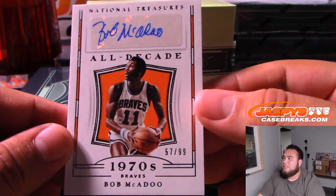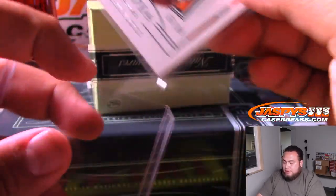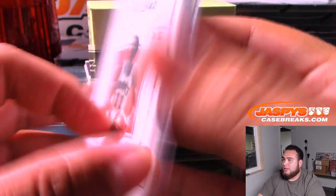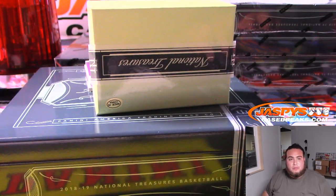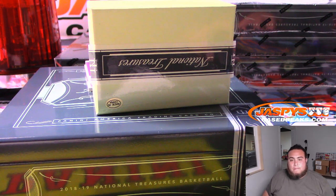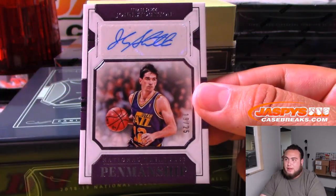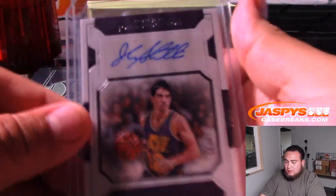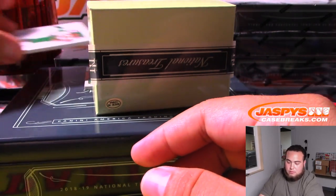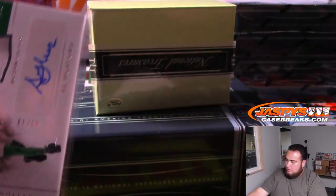Next one for the Buffalo Braves — 57 of 99, Bob McAdoo, All Decades Autographs. If I remember correctly, the Buffalo Braves became the San Diego Clippers, then the Los Angeles Clippers — I'll double check that, but I'm sure that's going to be Clippers. Yes, Clippers. Next one — John Stockton, 19 of 25 for the Utah Jazz. Ken with that one. And we got an Al Horford, 49 of 99, Game Gear for the Boston Celtics — going to Ken as well.